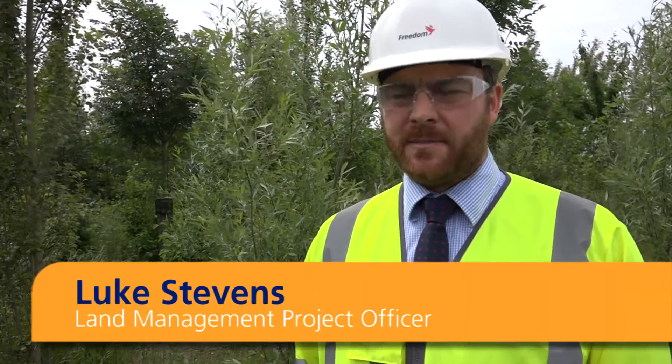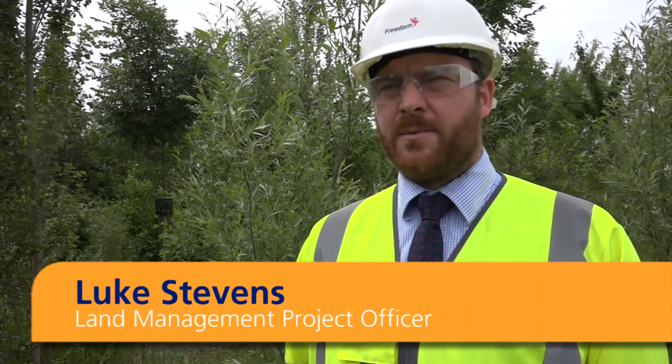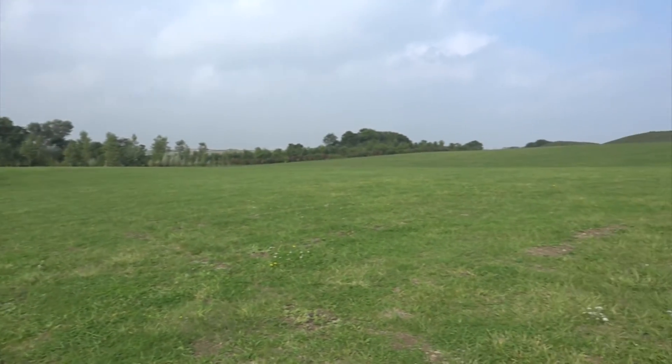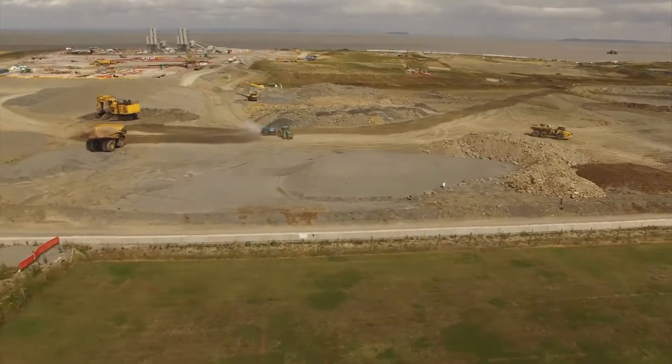The land management runs in tandem with the ecology management of the site and is strongly associated with the practical implementation of the ecology mitigation features. This includes about 30 hectares of grassland on and off the site, management of bat foraging routes by planting and hedgerow management, and planting of areas of scrub and grassland.